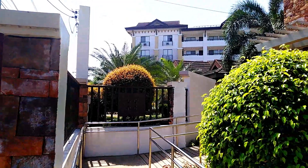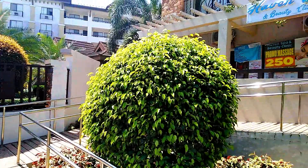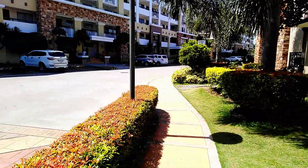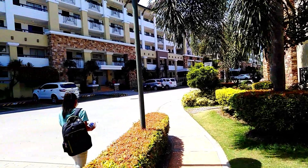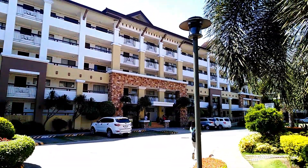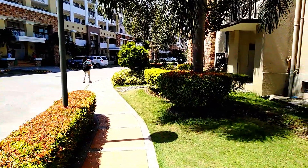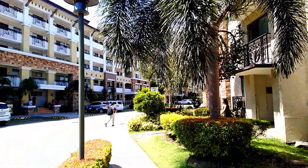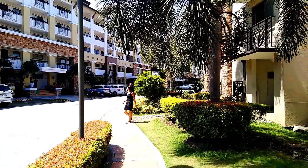Still waiting for the agent to come in, but it really looks nice. The pool here is supposed to be really huge so we'll take a look at that too. This condo has me probably the most excited that I've seen so far in Davao, and we'll see shortly.